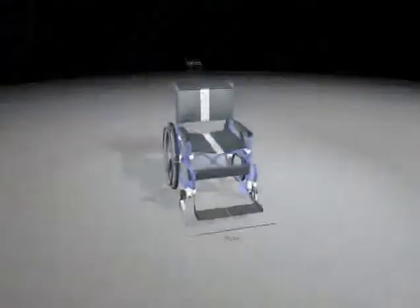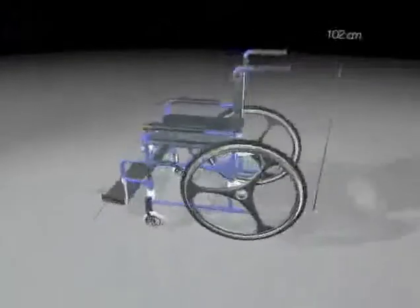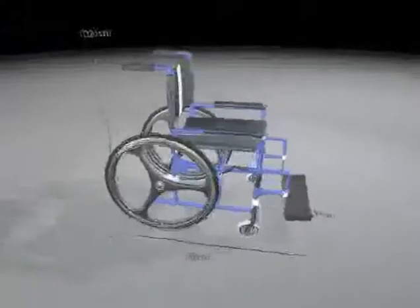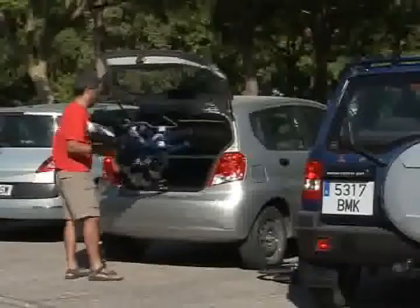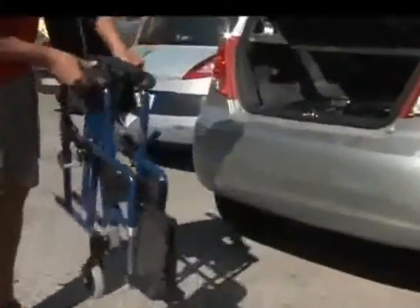The carbon fiber chair EZ is a folding model of standard sizes, 1 meter by 54 cm, with a minimum folded volume of 24 cm wide. Its minimum weight of 11 kg turns it into an easy-to-use object in any of its possibilities.